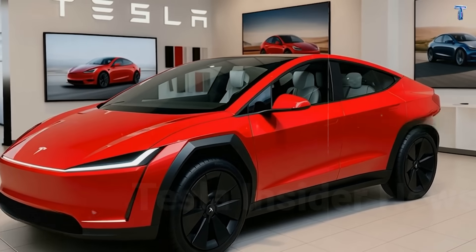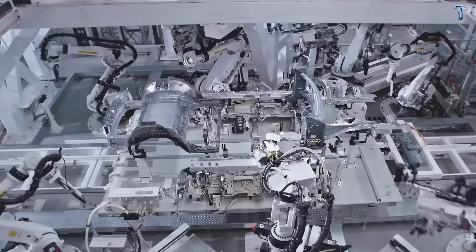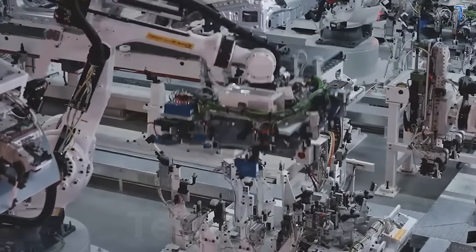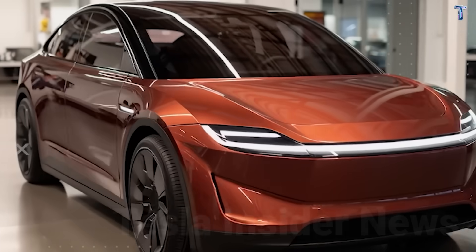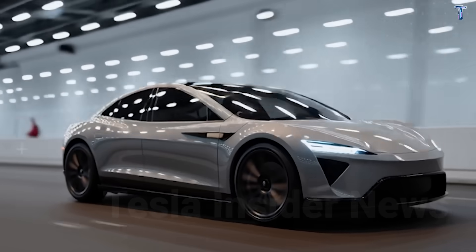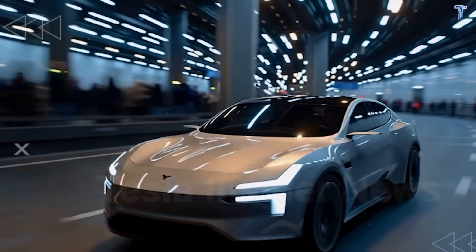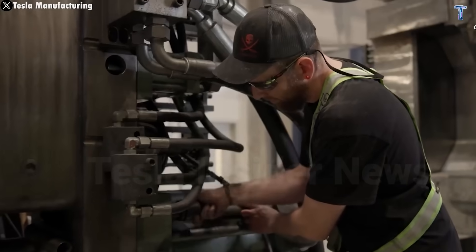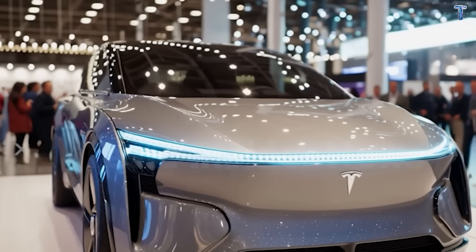A cheap car that's expensive to fix destroys budgets—most budget EVs fail here. Save $5,000 on purchase, then insurance quotes $2,000 annually because parts cost more than the car's value. Tesla uses modular crash structures where minor collisions use sacrificial components designed to fail, absorbing impact for $200 instead of $20,000 in bonded bodywork. Independent shops can service these without proprietary Tesla equipment, driving down labor rates through competition. This drops insurance premiums 15 to 25 percent—for 60-year-olds, that's $1,600 per year versus $1,200, saving $2,800 over seven years.